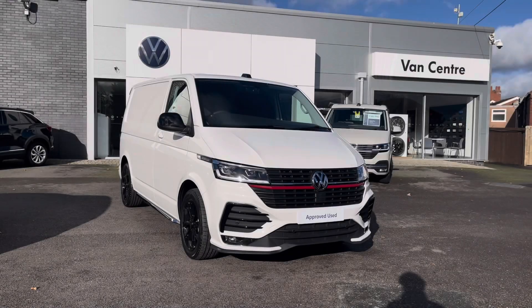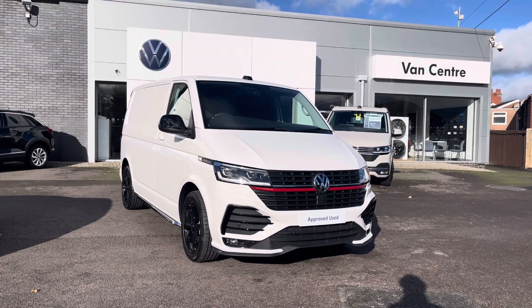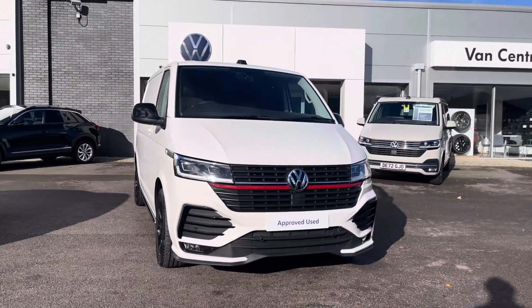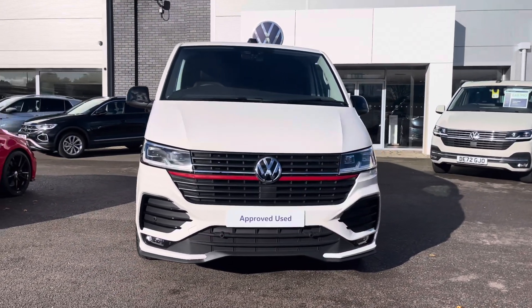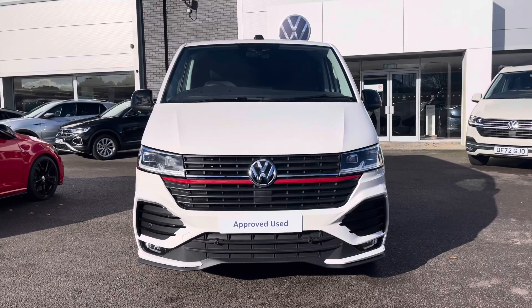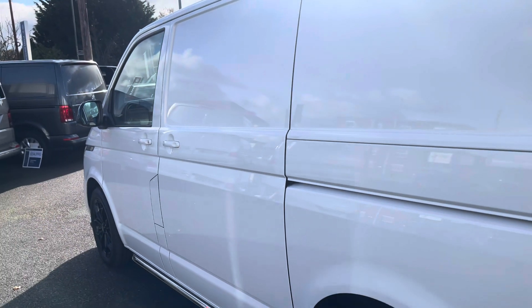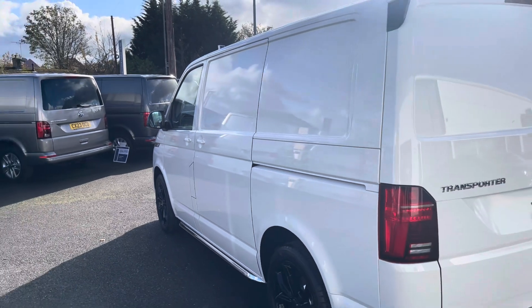Hi, I'm Rhys from Volkswagen Van Centre in Wrexham and today I'm going to be taking you around this approved used vehicle. This particular vehicle is the Volkswagen Transporter Sportline panel van finished in candy white solid paint. It comes with enhanced styling options including the front splitter and the rear spoiler, which only comes on the Sportline model.